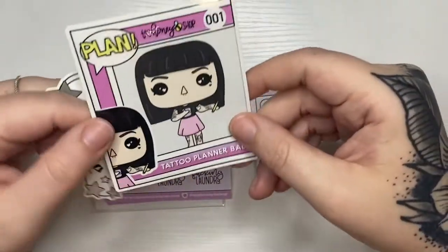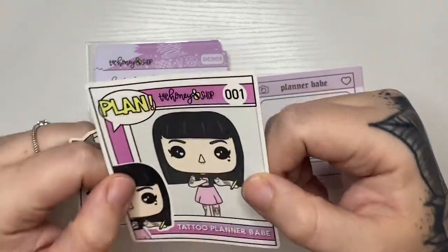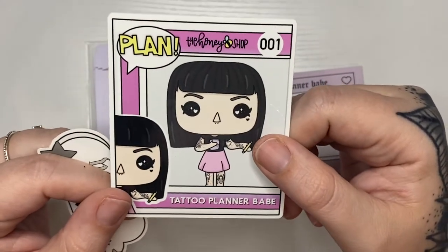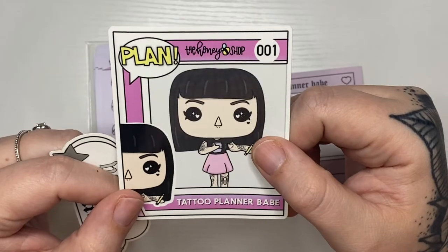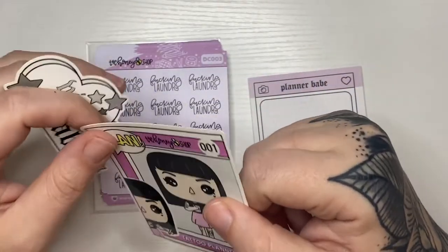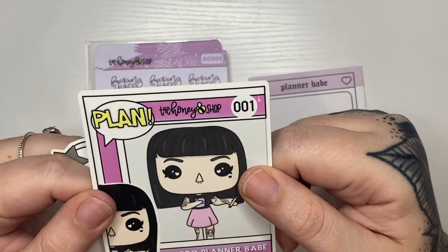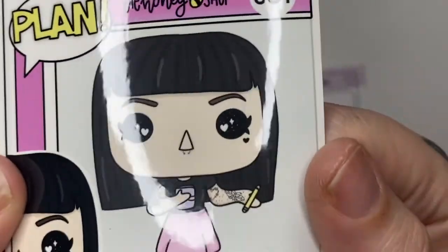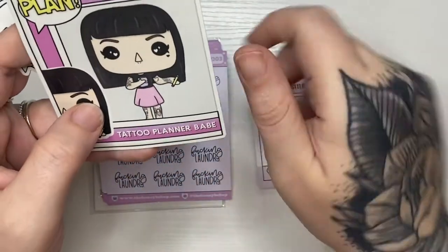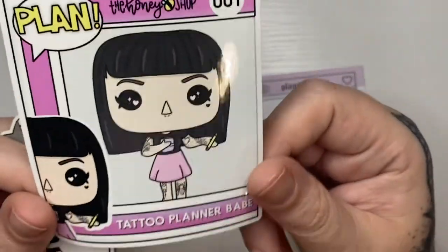I did get this tattoo planner behave Funko Pop — if you don't know me, I'm into Funko Pops. We actually have more Funko Pops than storage right now. I thought this was super cute. I didn't notice when I bought it but she's got a septum ring — I have a septum ring — and I have black hair and bangs and tattoos, so this is totally me. I love this.